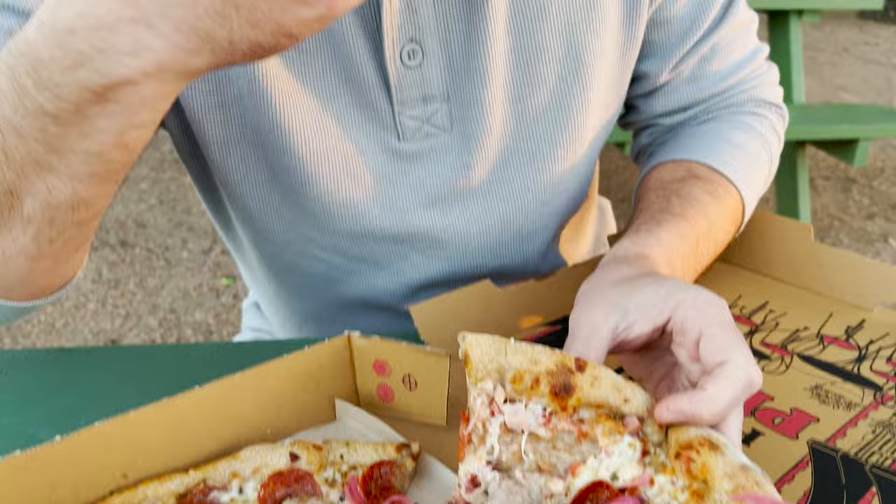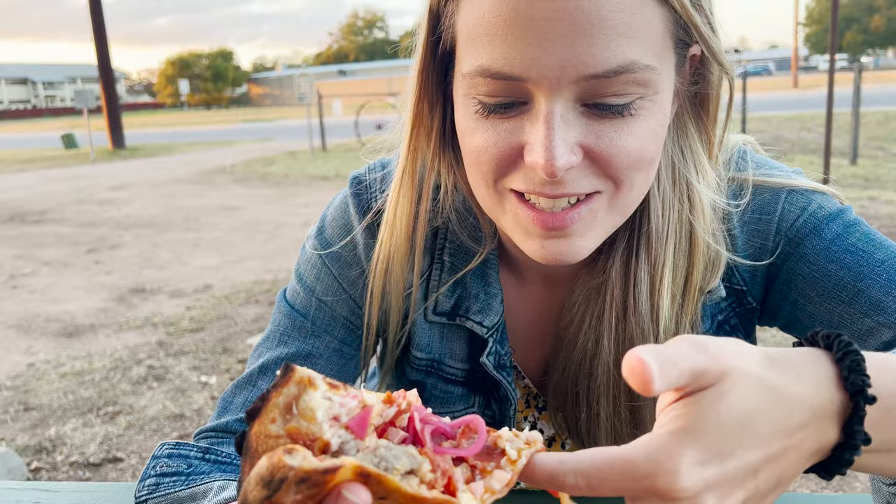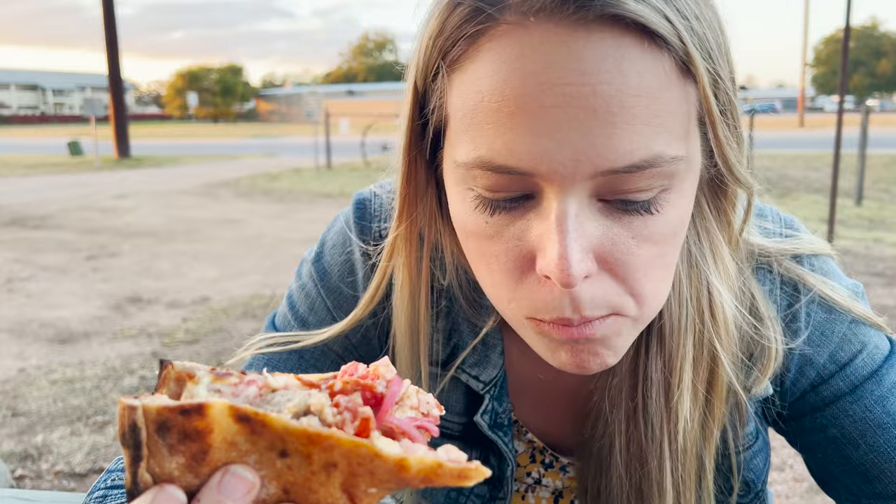We've got our pizza here at Prometheus Pizza — it looks and smells amazing. We've got red onions, pepperoni, sausage, bacon — this is their Meatzilla pizza, and it's Neapolitan style. Every bite is absolutely packed with flavor. This pizza is absolutely packed with ingredients — it is dripping. It seems like kind of an indulgent way to end the day, but I'm not complaining about it.